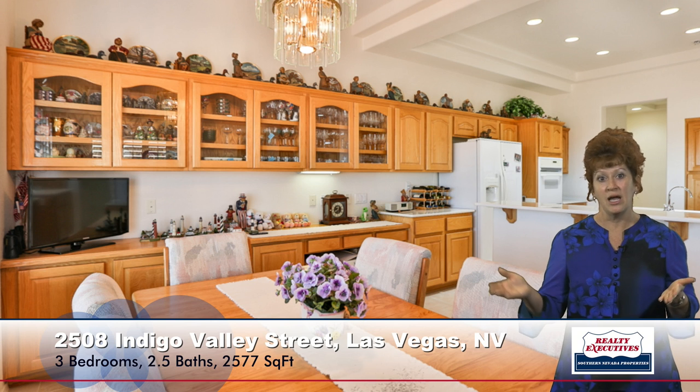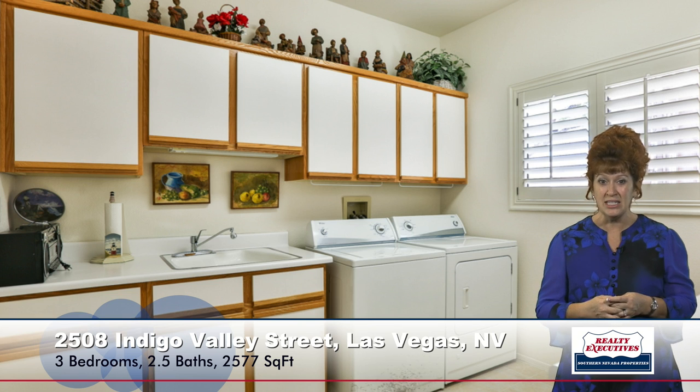It also has a very large nook area. As you can see, you can fit a full-size table here, and again you get a view of all the extra cabinets — it just has a ton of cabinetry. The laundry room is also very large, with counter space on both sides of the room, a utility sink, upper cabinets, the washer and dryer, and just ample space.